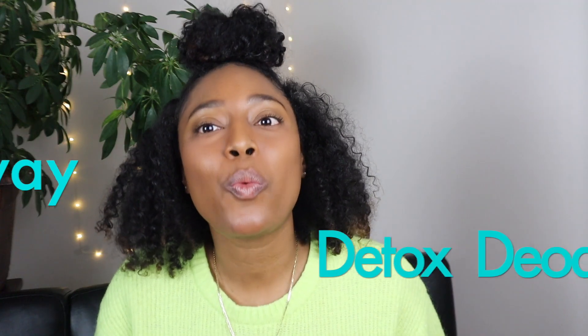My fourth pick is Sway detox deodorant. I feel like Sway is great for beginners, especially since I want to encourage people that have never tried a natural deodorant to test it out. Because when you've been using deodorant that has aluminum and harsh chemicals in it, your underarms are going to go through a detox — you're naturally supposed to sweat, and conventional deodorant counteracts what's naturally supposed to happen within your body. I actually purchased their detox kit. The kit itself was $35. This deodorant is a rollerball, so if you don't like rollerball deodorants, you may not like Sway.